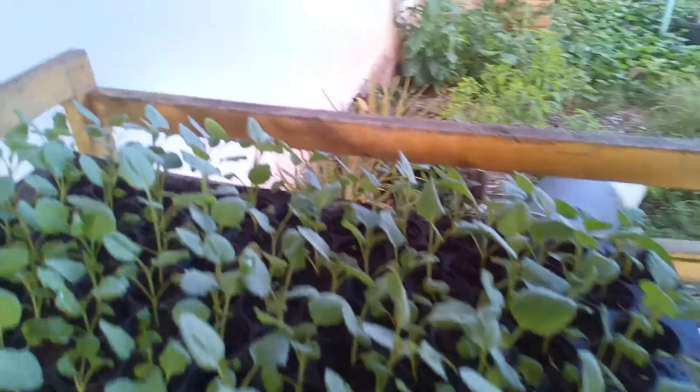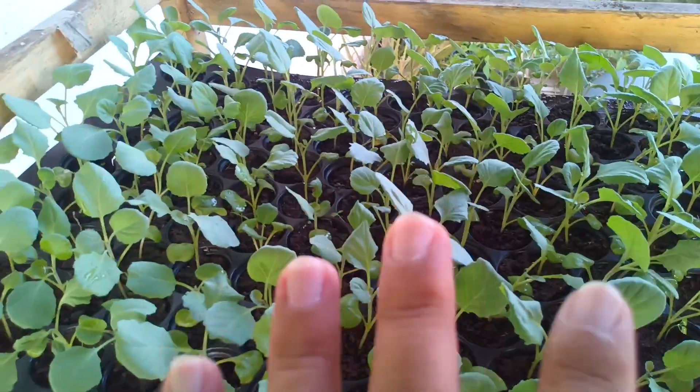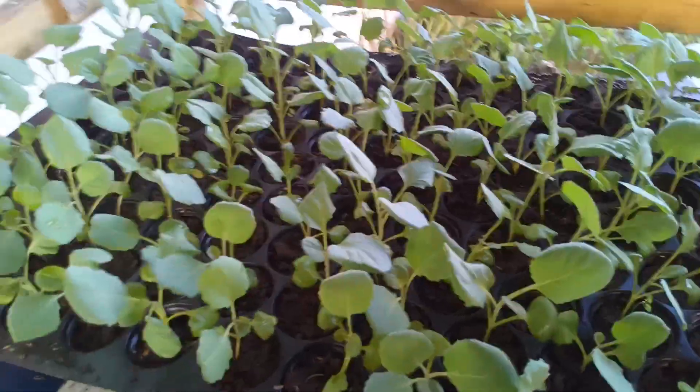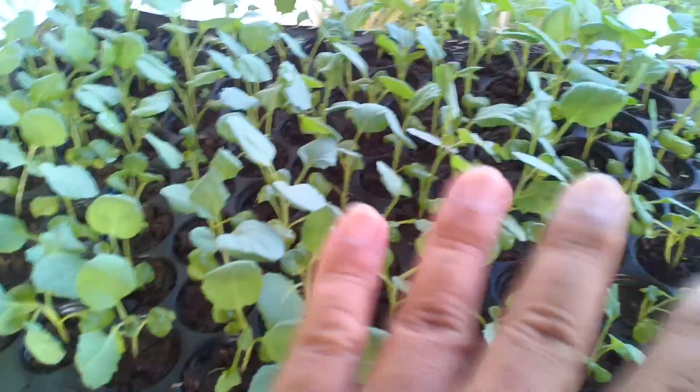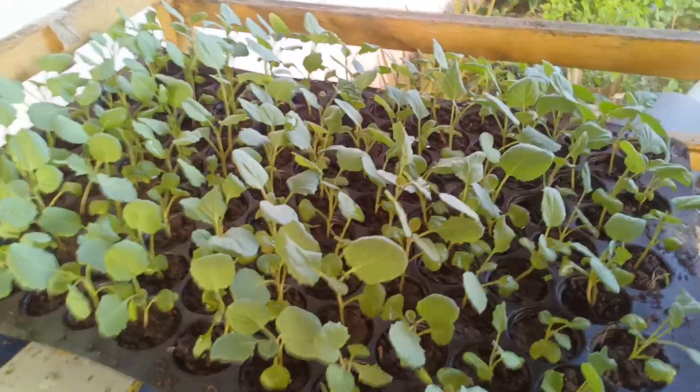We also have some tomato seedlings here. Because we didn't have enough seed trays last time, we have a few cabbage seedlings behind those as well. We transferred this one last Sunday, and today is Friday afternoon — my wife and I just arrived from work, from school. Here are the cabbage seedlings I'd like to show you as an update on our seedlings.